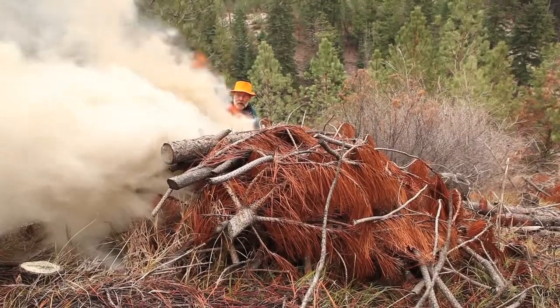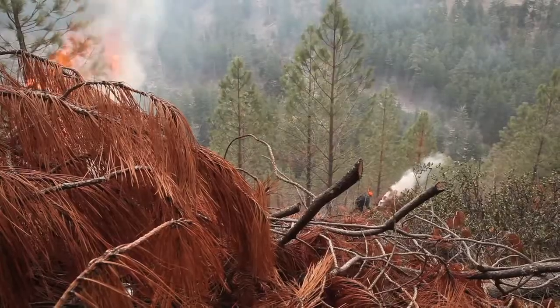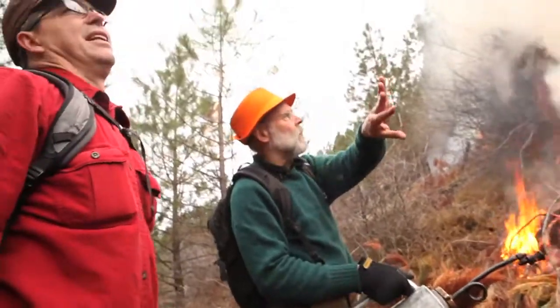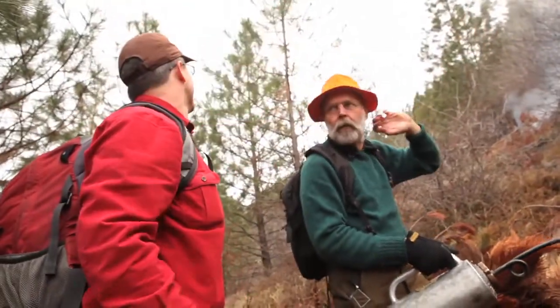We're trying to concentrate the growth on a few trees. So these few trees will get large and become more fire resistant and better wildlife habitat over time. We're down at the bottom, so we'll light a few on the bottom and then work sort of up and side hill a little bit.